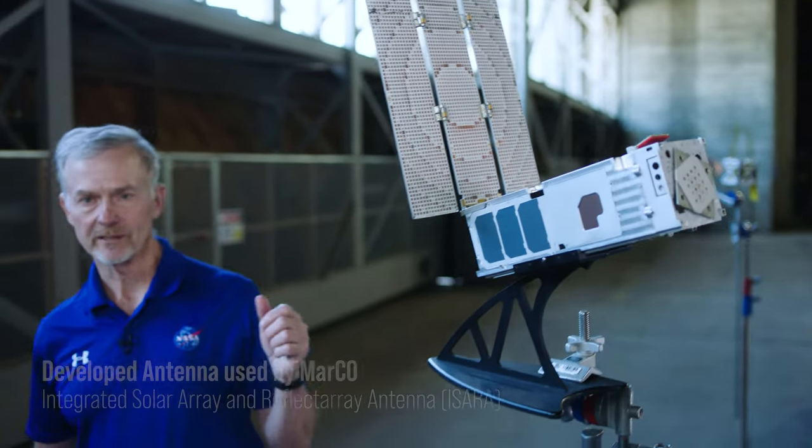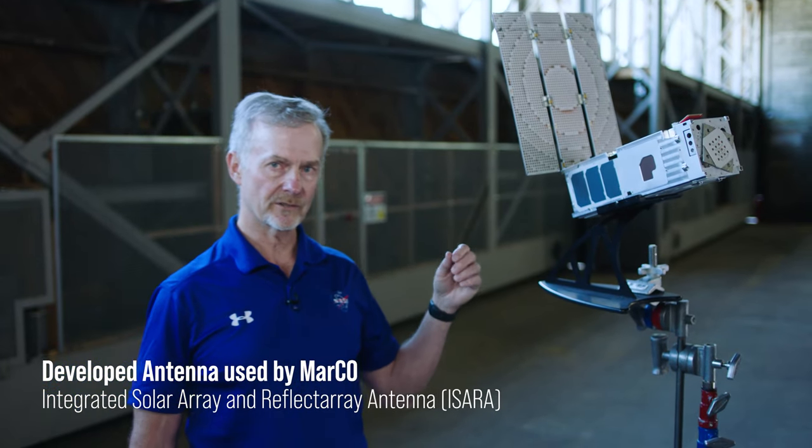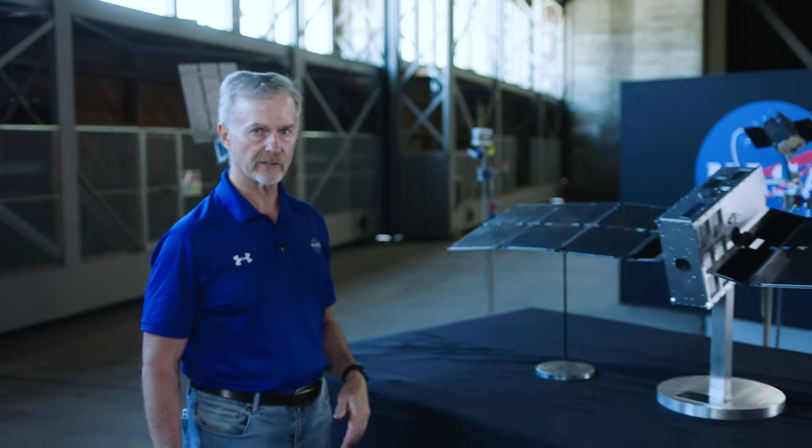As NASA continues its technology demonstrations for small spacecraft, we continued with ICERA, the Integrated Solar Ray and Reflect Array. This particular spacecraft showed KA-band communications for the first time from a very small spacecraft. And then we continued with a new mission called PTD, or Pathfinder Technology Demonstrator.